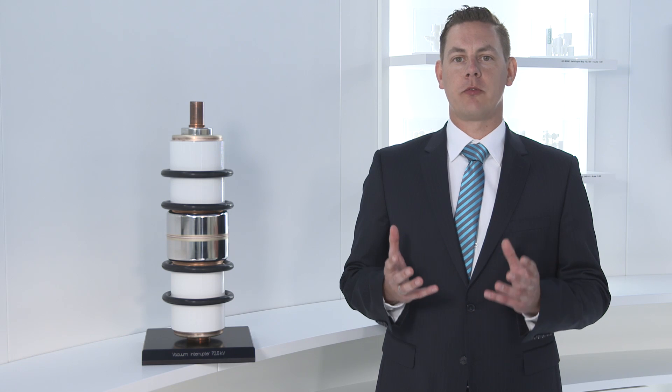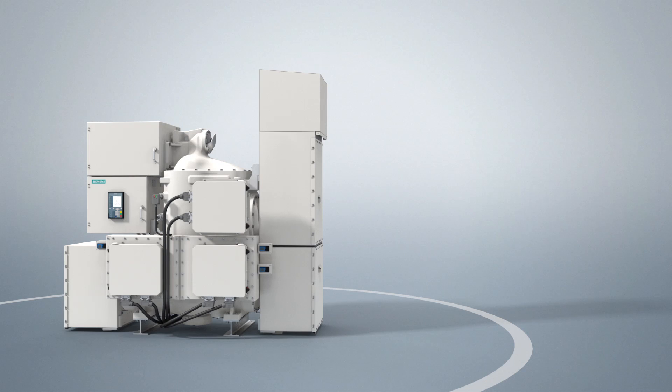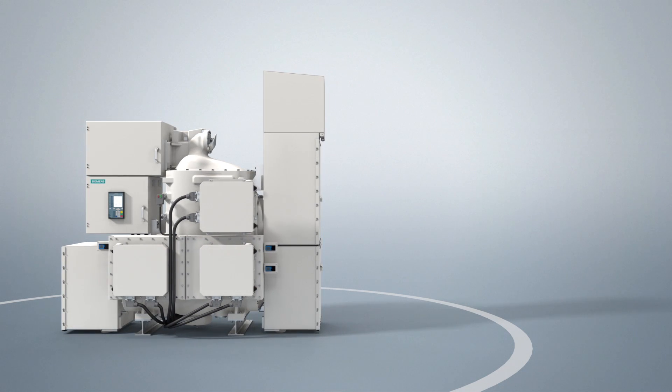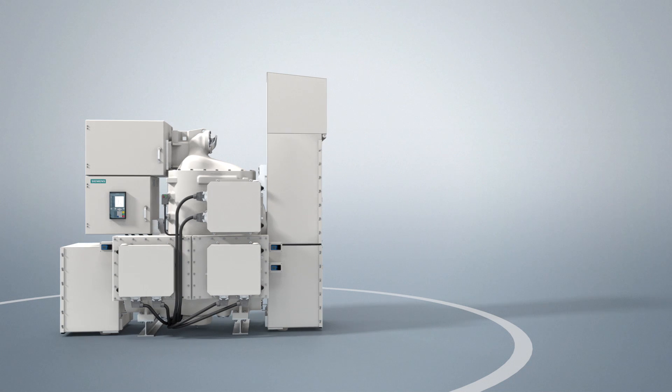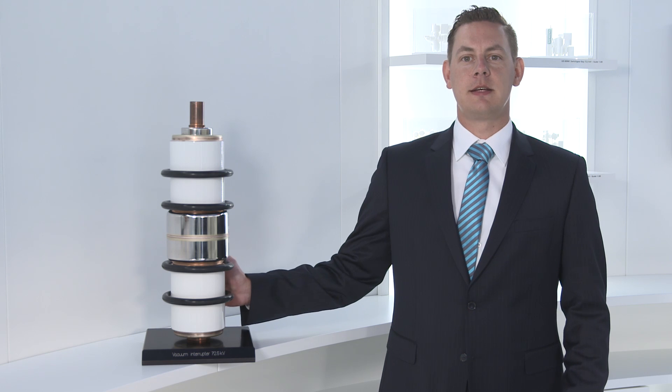We have more than 40 years of experience to draw on in the development and manufacture of medium voltage vacuum circuit breakers, with more than 3 million units delivered. Based on this solid foundation, we introduced vacuum circuit breakers for high voltage grids in 2010.